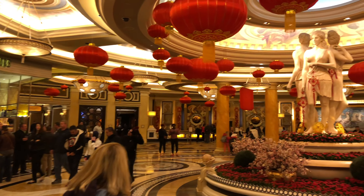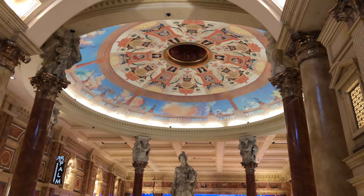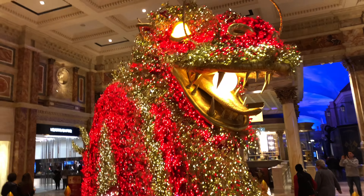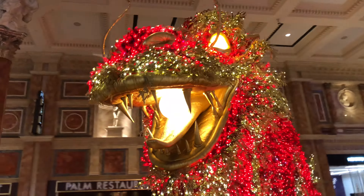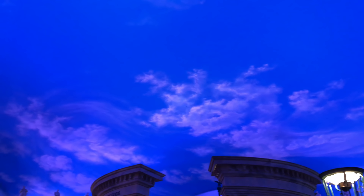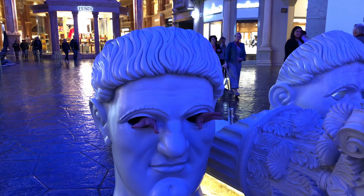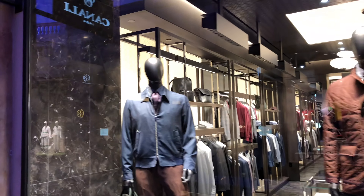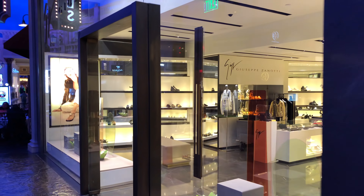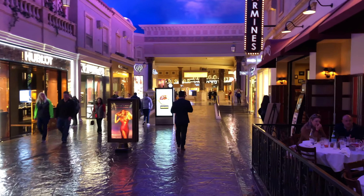We're inside Caesars Palace and you can see all the decorations for Chinese New Year. If you've never been to the shops in Caesars Palace, most of these shops in here are high-end clothing — there's the Tiffany's, there's the Tory Burch, there's the Brighton. She'd like it but I don't think we can afford it.